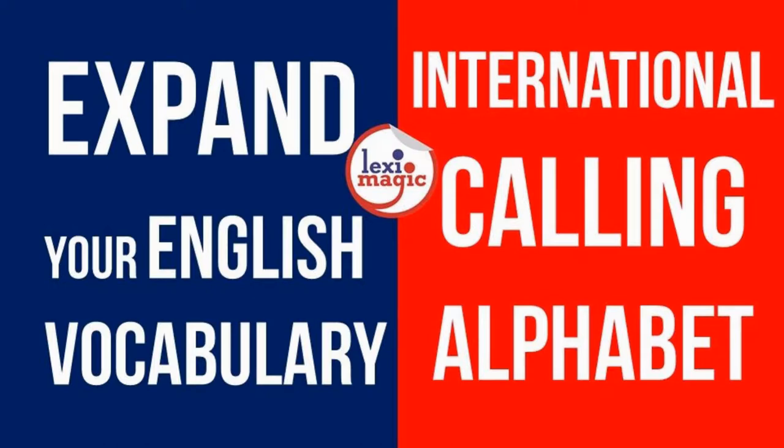In this unit we will review the 26 words used to denote the 26 letters of the English alphabet in the International Spelling Code. These words have been specially selected to convey spellings clearly and unambiguously over noisy communication channels used in aviation and shipping.